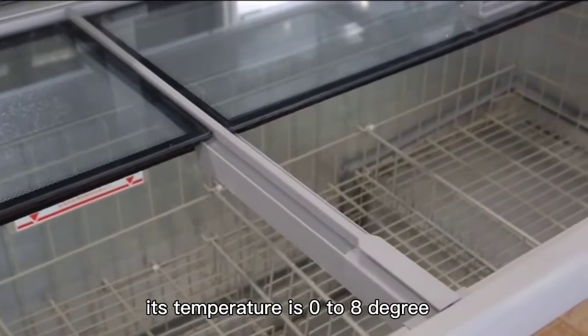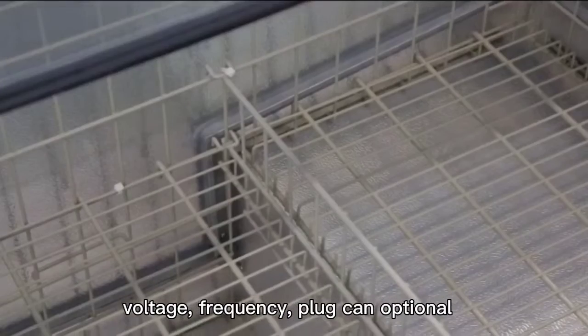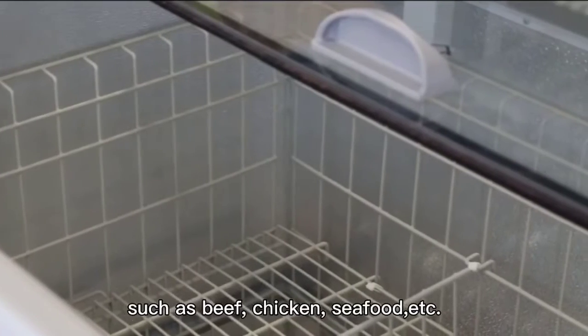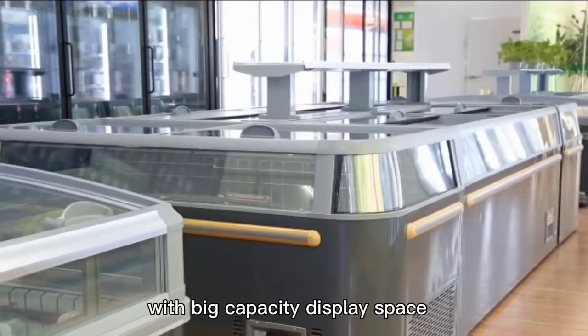Its temperature is 0 to 8 degrees. Voltage, frequency, and plug can be optional. It's used for frozen food such as beef, chicken, seafood, etc.